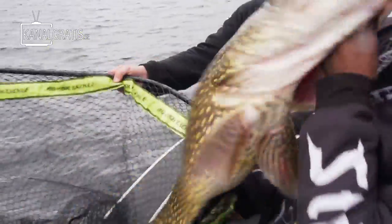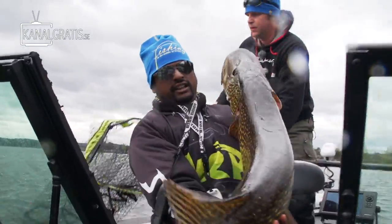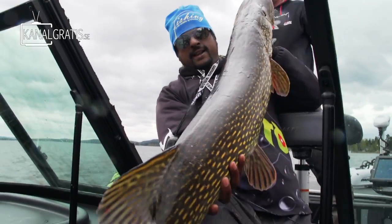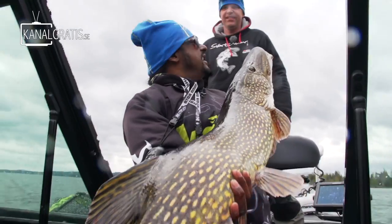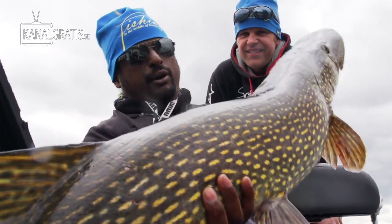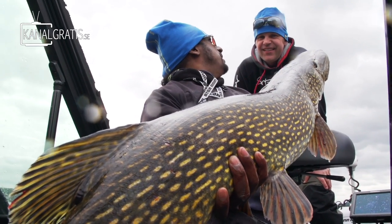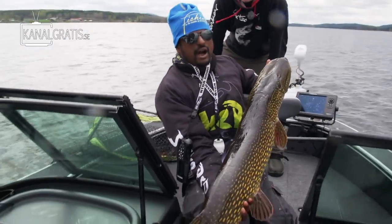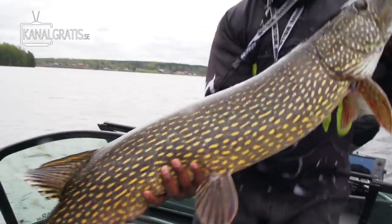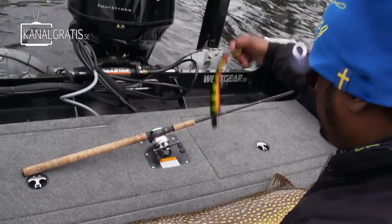It's a huge pike! Ladies and gentlemen, it's a 10 kilo plus fish - this is a brutal fish! Third cast on our episode of River Pike together with Stefan Olsson. It's a big fish - we knew where to go, how to locate and find them. I saw it on the sonar, I will show you. But we need to scale this and get some measurements. 25 grams of lead.